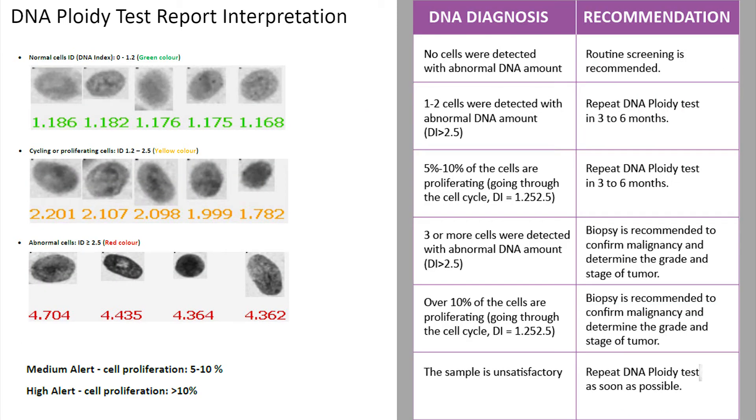How shall we interpret the results? In the DNA ploidy report, cells that are green are normal and have a DNA index of 0 to 1.2. Those in yellow are cycling and neoplastic cells with a DNA index of 1.2 to 2.5. The cells that are red are the abnormal cells and have a DNA index of more than 2.5. When we have a sample with more cycling and neoplastic cells — 5 to 10% or more than 10% — that means there is abnormal growth taking place, which is a matter of concern.